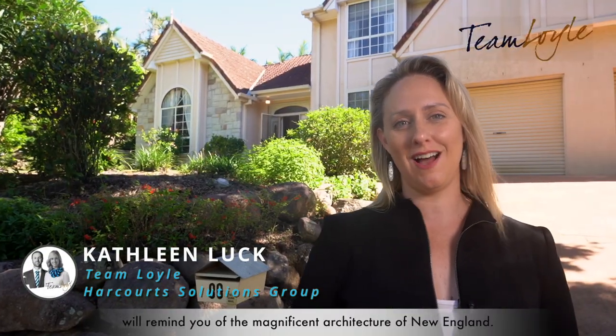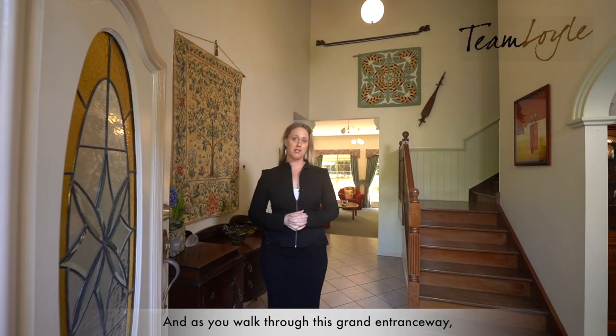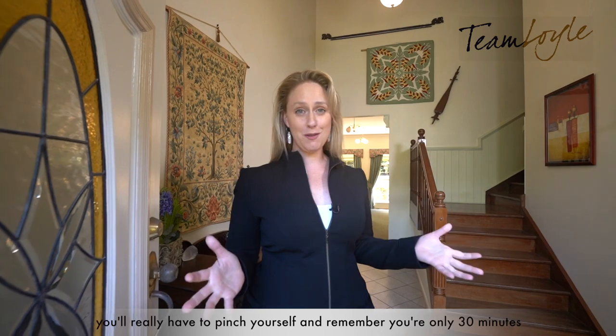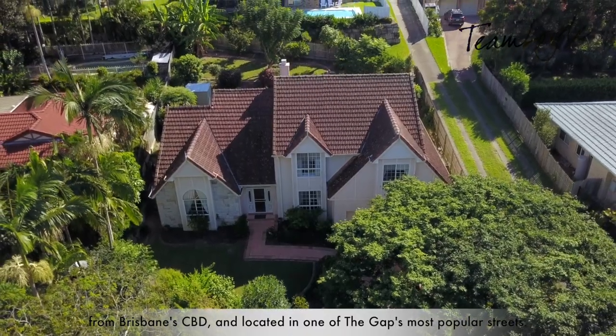This large home here on Tilquin Street will remind you of the magnificent architecture of New England, and as you walk through this grand entranceway you'll really have to pinch yourself and remember you're only 30 minutes from Brisbane CBD, located in one of the Gap's most popular streets.